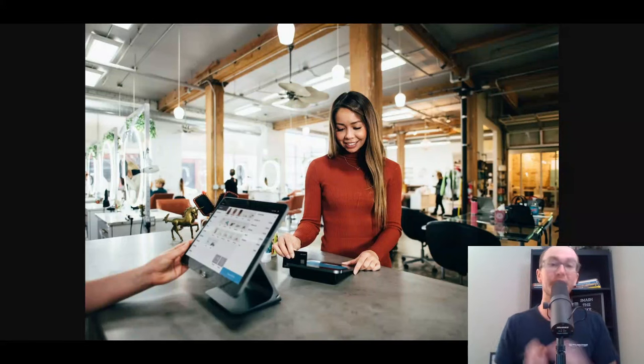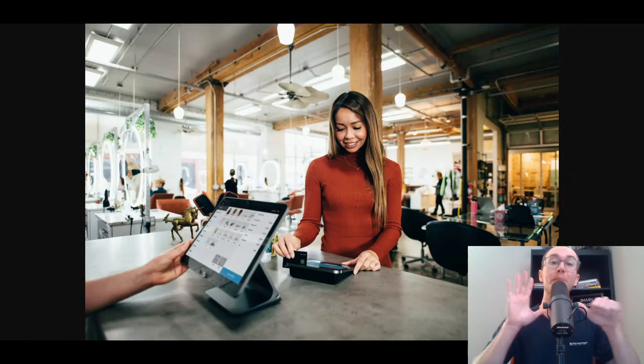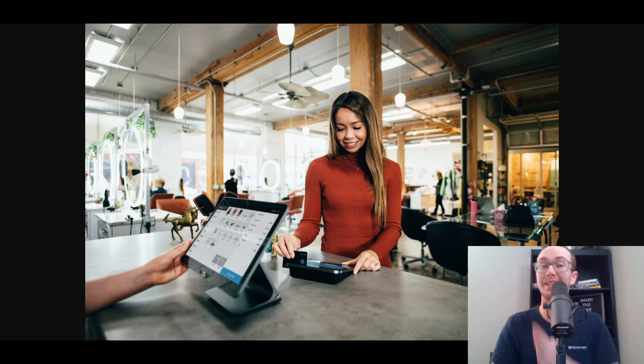Hey, what is up guys? It's Brennan here and today we're going to be taking a look at six of the best free POS systems and software for small business. Whether you are a small restaurant, retailer, or you just need to sell physical products in person or accept payments in person, whatever those payments are for in your small business or brick-and-mortar store, that's what we're diving into today. All of the different software and POS systems do have at least a free version to make it on this list. So without further ado, let's go ahead and dive into that number one spot.